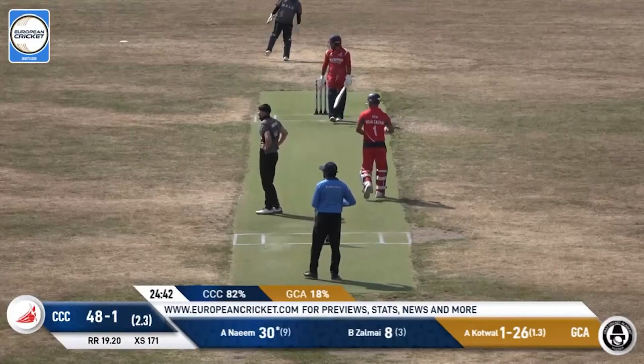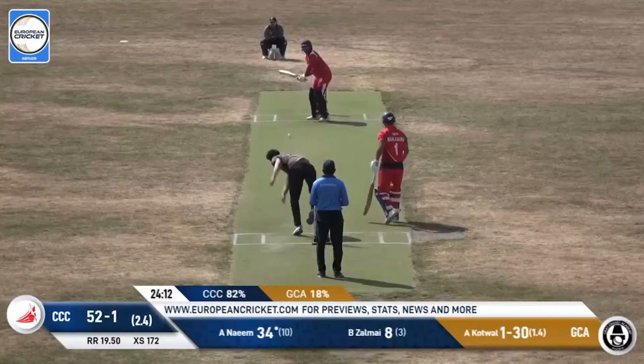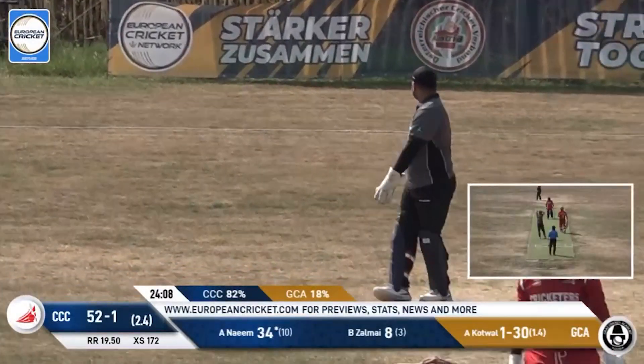Cut away, and it gets away from the fielder at point — four more runs. Three consecutive boundaries. Top edge, and it goes away for four runs.